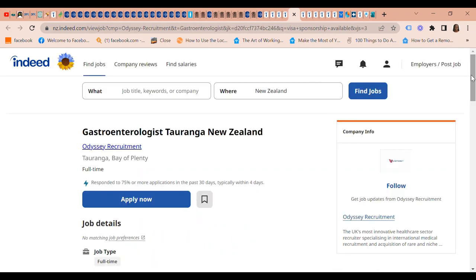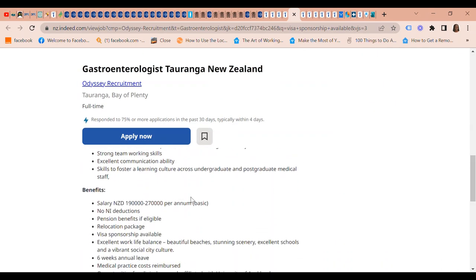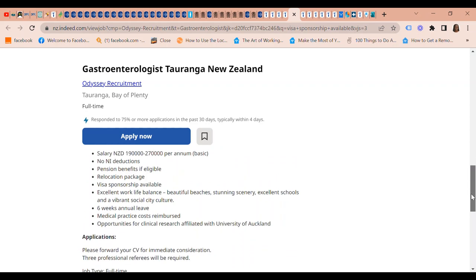The next job is a Gastroenterologist position in Tauranga, New Zealand, again through Odysse Recruitment. Pay is the same — $190,000 to $270,000 per annum basic pay. They offer relocation packages and visa sponsorship is available.